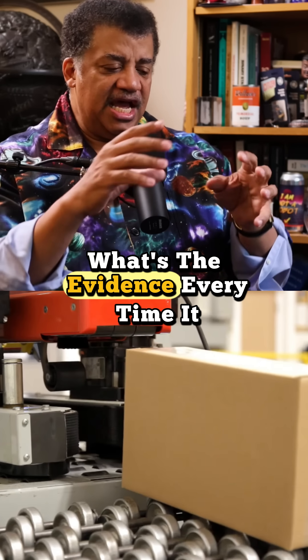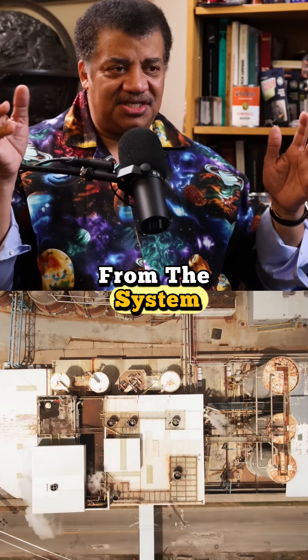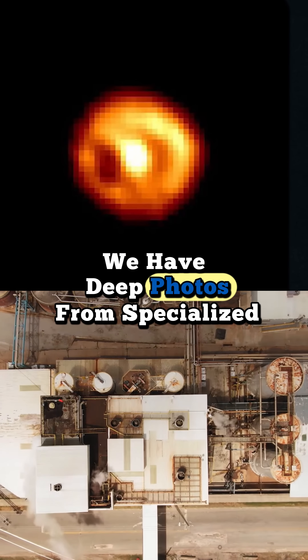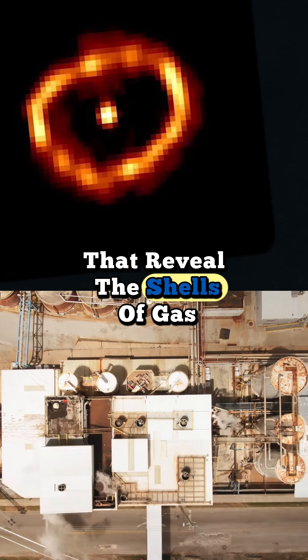What's the evidence? Every time it explodes, there's a gas layer moving slowly away from the system. We have deep photos from specialized telescopes that reveal these shells of gas from the system.